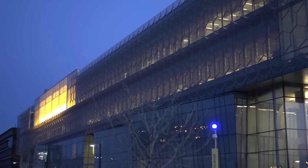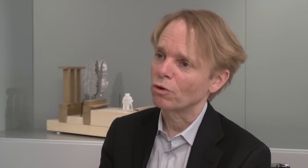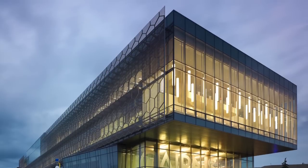What we're really trying to do is make the building visible — to capture excitement in terms of what's going on, and attract students and researchers.